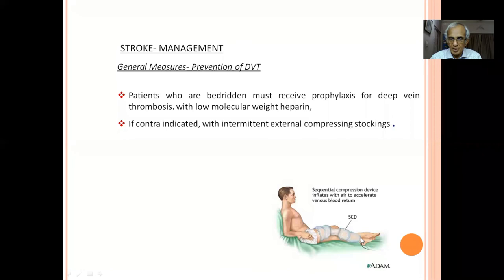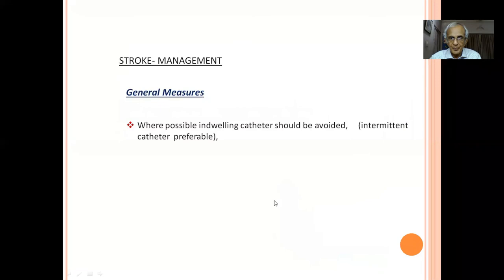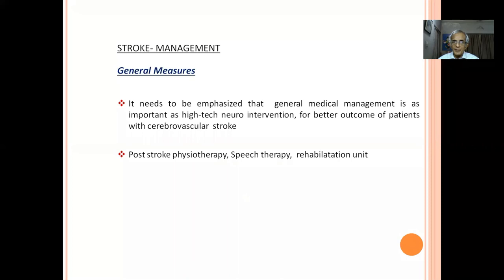Prevent deep vein thrombosis with low molecular weight heparin or compression stockings where possible. Avoid indwelling urinary catheter in males — use condom catheter or intermittent catheterization to prevent infection. General medical management is as important as high-tech neuro intervention.